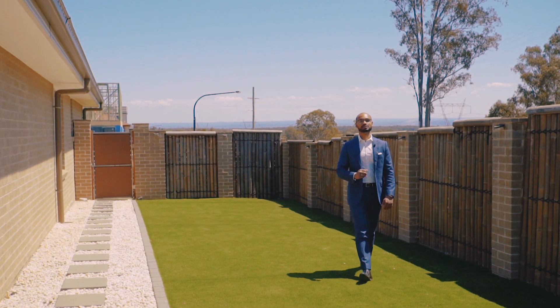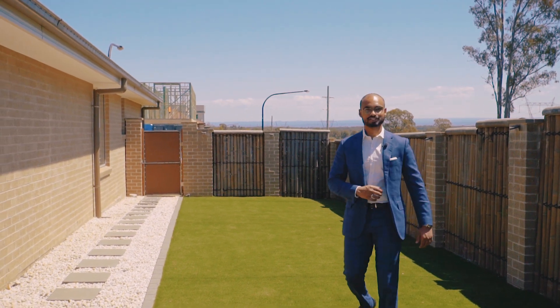Featuring the best in home and location, this one will be highly sought after. Shiv Nair from Harcourts Hills Living — see you soon.